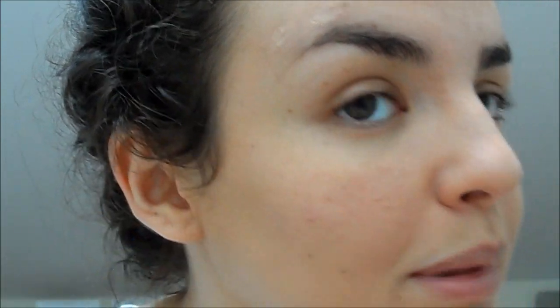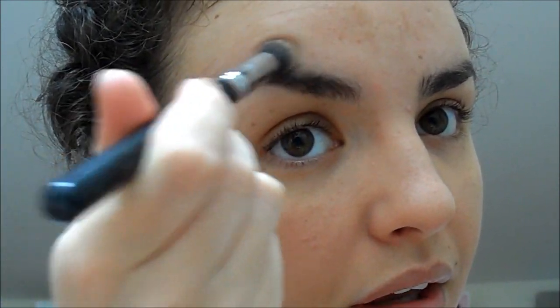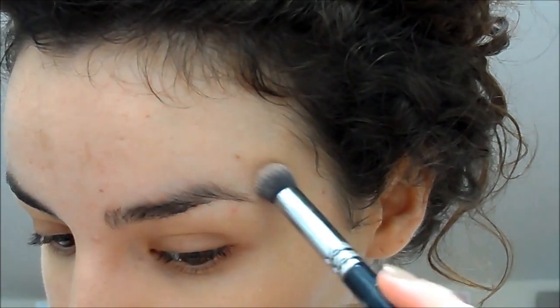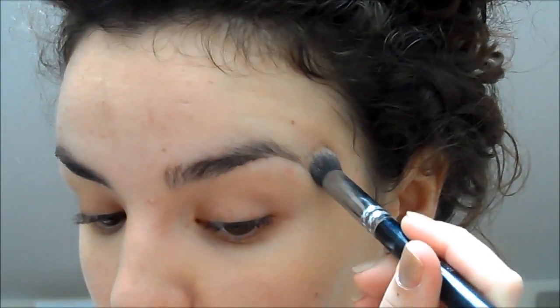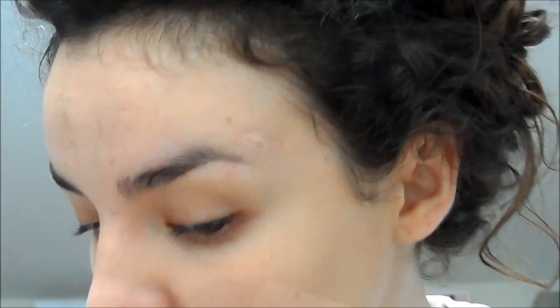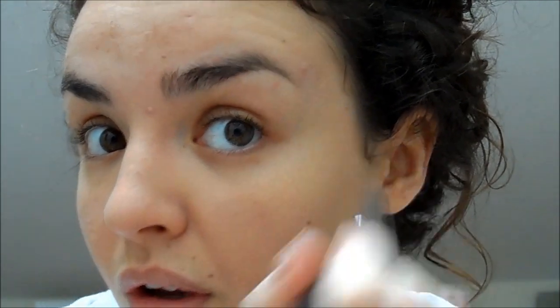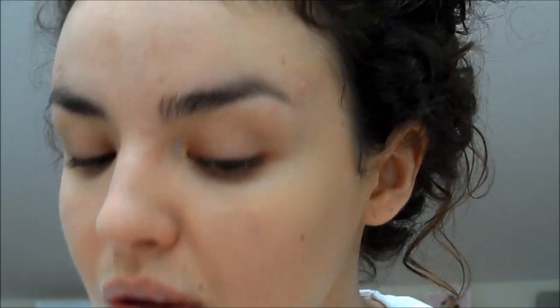You have to just be patient and build it up. No matter what, nothing ever looks totally perfect and concealed — it's a very hard thing to conceal: redness. A lot of people say use something green-toned because it counteracts the redness. I have tried that but personally it didn't do much for me. If it works for you, by all means do that. But really just concentrate and take your time — there's no quick way to do this and make it look good. I've got this lovely one right under my brow that really needs a little bit of help.